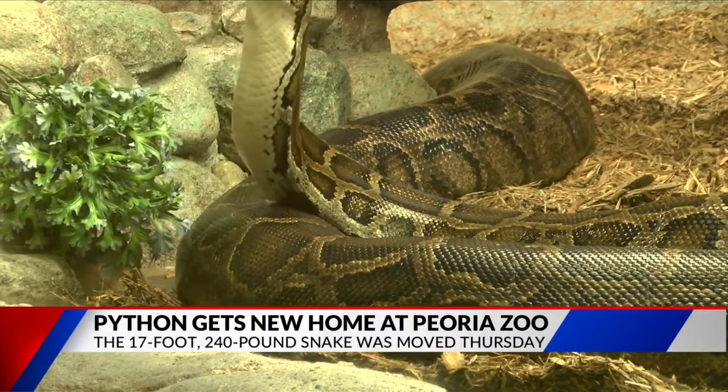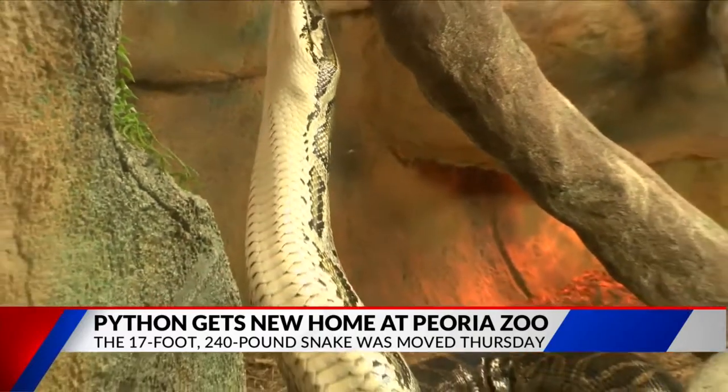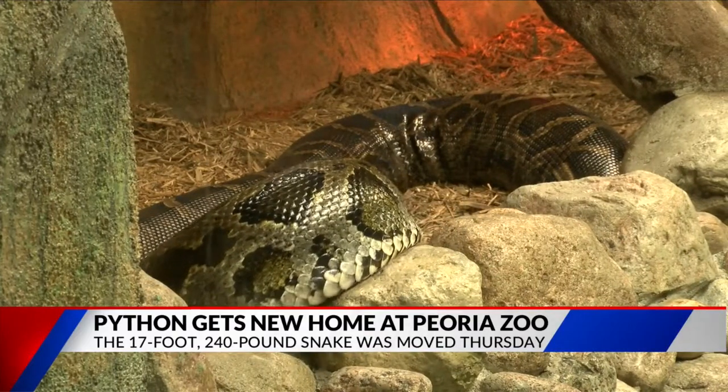All morning she could be seen exploring her new habitat. Her new space gives her more room to stretch out, swim and climb, and it also lets children get up close and personal with the enclosure.